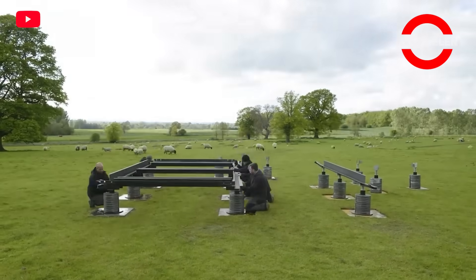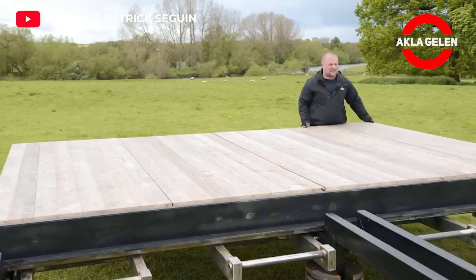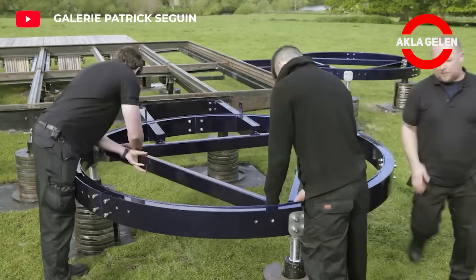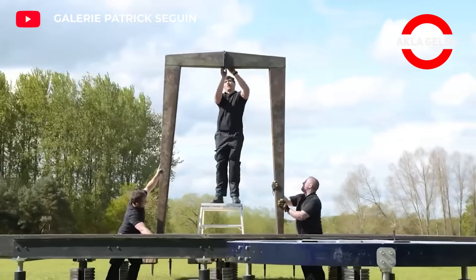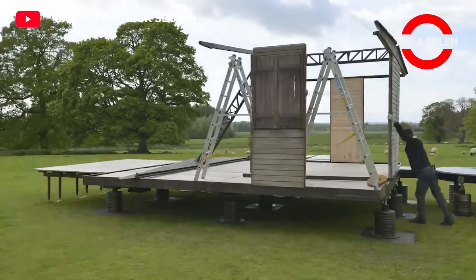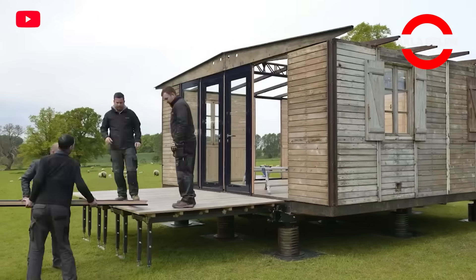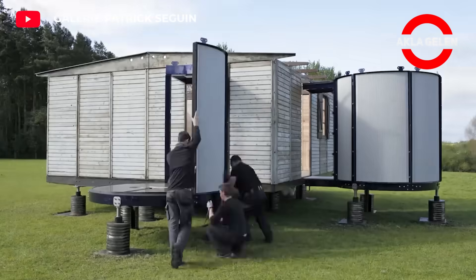Jean Prouvé is considered one of the most important industrial designers of the 20th century. He is particularly notable for his 6C6 demountable house designed in the post-war period. The house consists of modules that can be easily assembled and disassembled, making production, transportation, and installation easier. It has a simple and functional design, free of unnecessary details, and is mostly produced using lightweight materials such as steel and wood. It can be used both as a permanent residence and as a temporary shelter solution. Its modular structure reduces waste and allows materials to be reused.